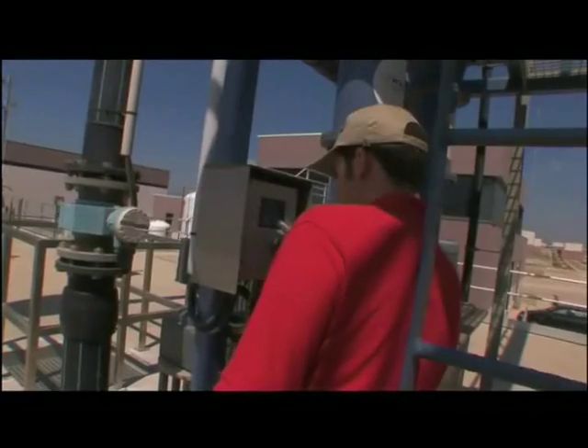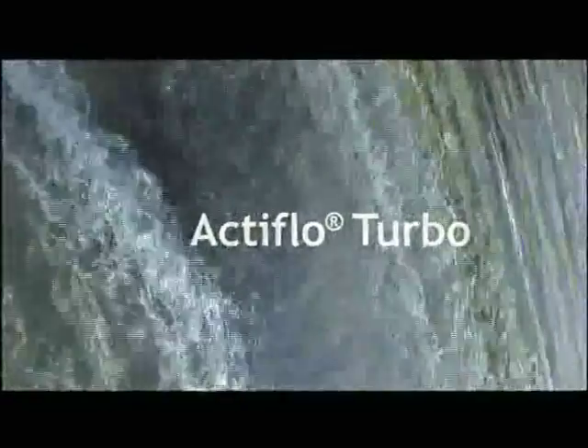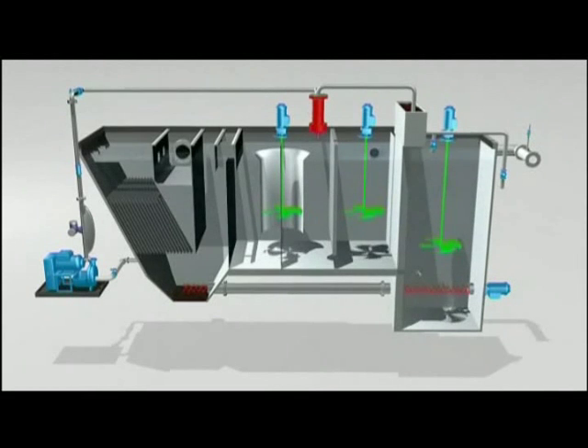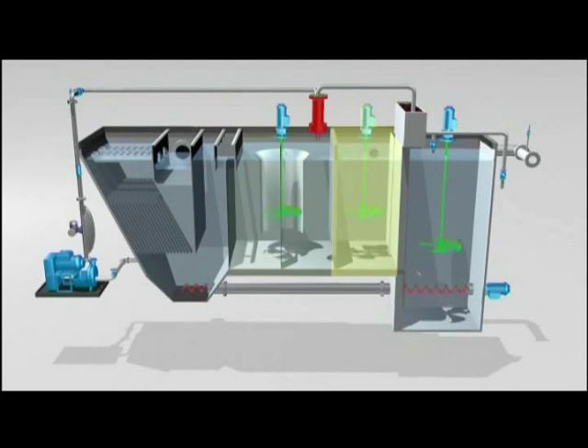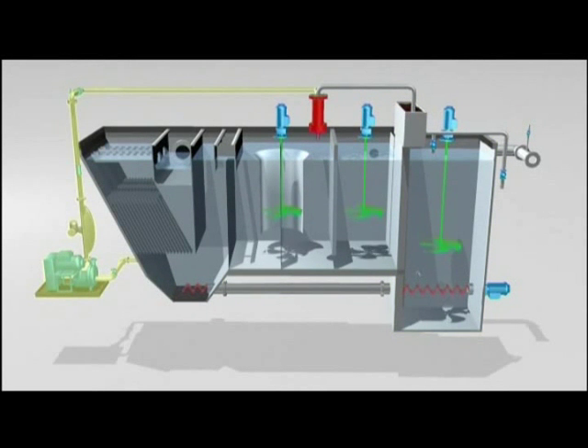Veolia Water Solutions and Technologies benefits from unparalleled feedback, which has enabled it to develop exclusively the new generation, ActiFlow Turbo. ActiFlow Turbo is equipped with a coagulation tank, a flocculation tank featuring a turbomix reactor, and a lamella settler including a screw conveyor to transport the micro sand sludge slurry to a thickening tank. A centrifugal pump then pushes the sludge slurry back to a hydrocyclone for micro sand cleaning and recovery.